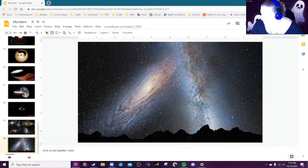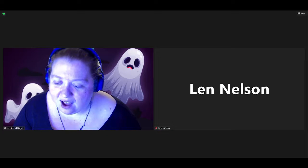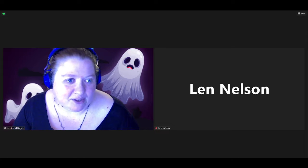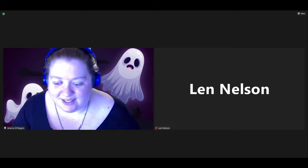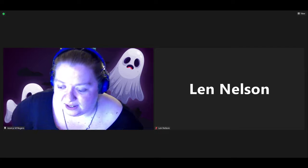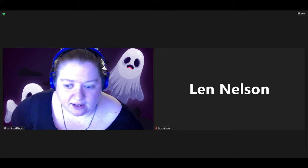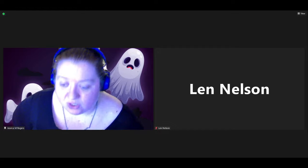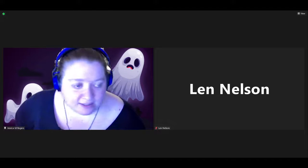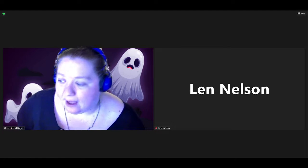Well, that concludes our Monsters in the Sky show — a really fun one that I enjoyed so much putting together, showing some of the cool creepy creatures out there in our universe. Let's take a look to see if there are any questions. If anyone does have any questions, now is a great time to leave them in the comments. I'll give it a few minutes. In the meantime, I can tell you about what's coming up over the next week.